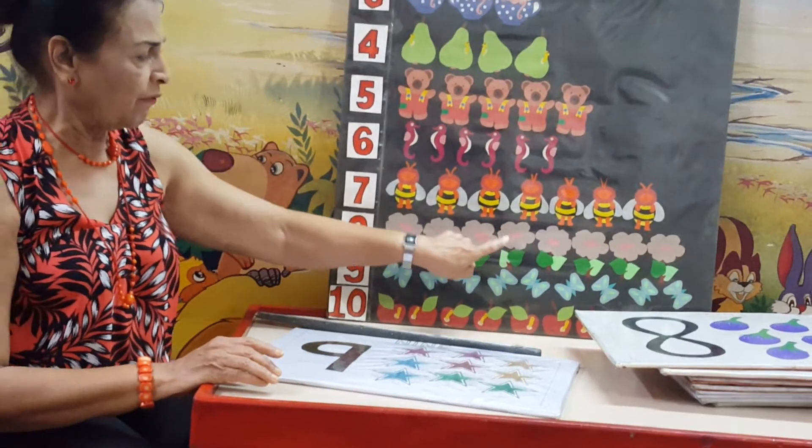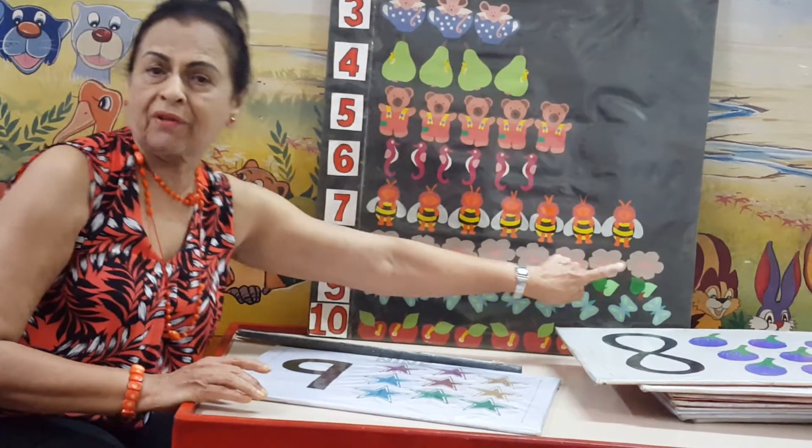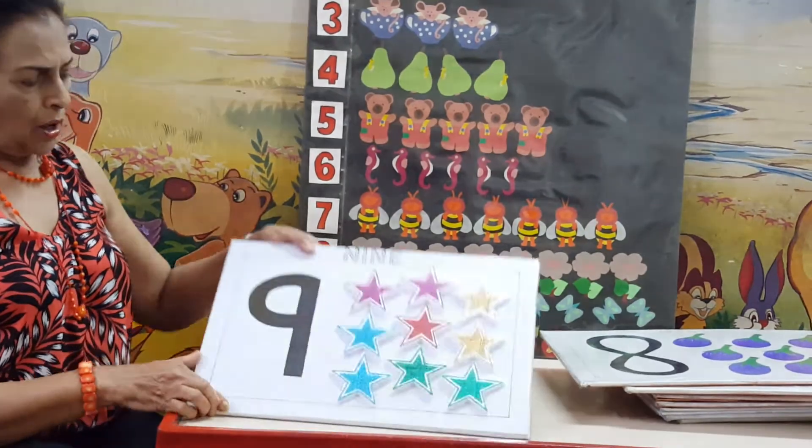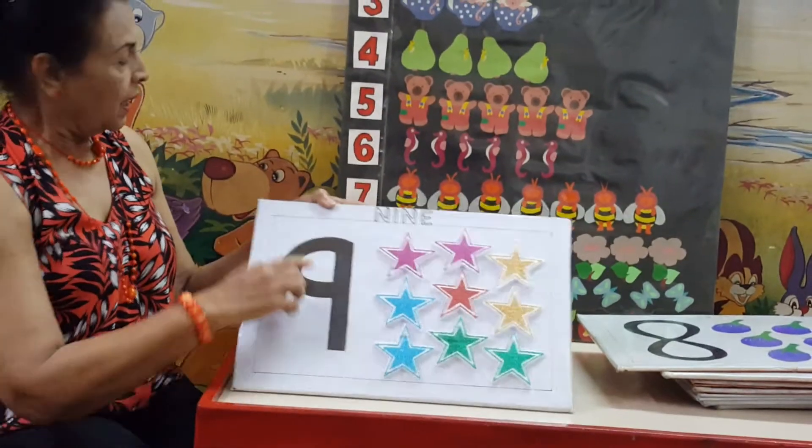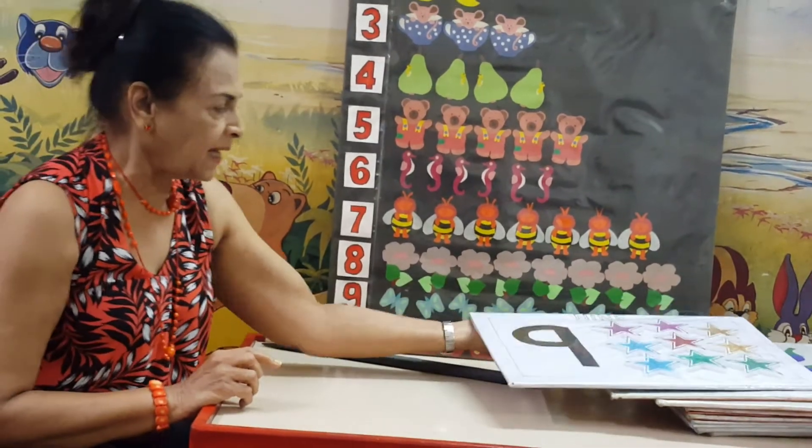1, 2, 3, 4, 5, 6, 7, 8. And now we have number 9. Such nice bright stars. And here we have 9 butterflies.